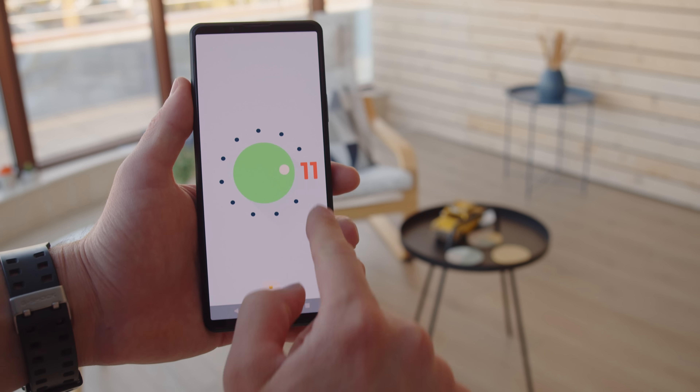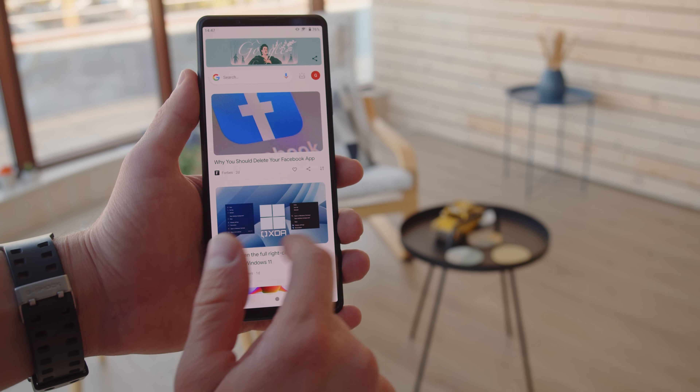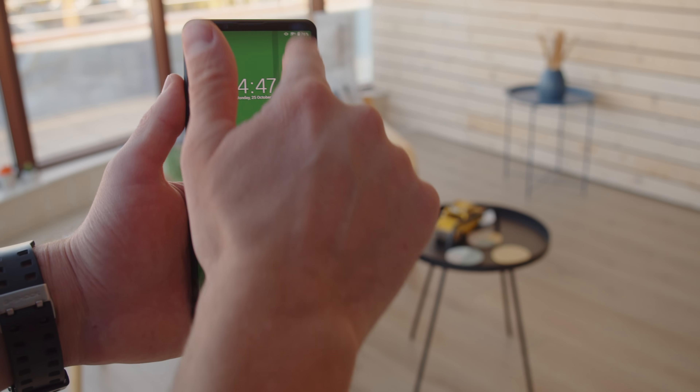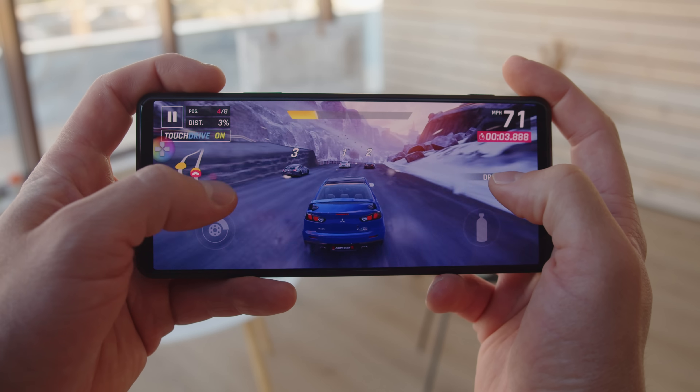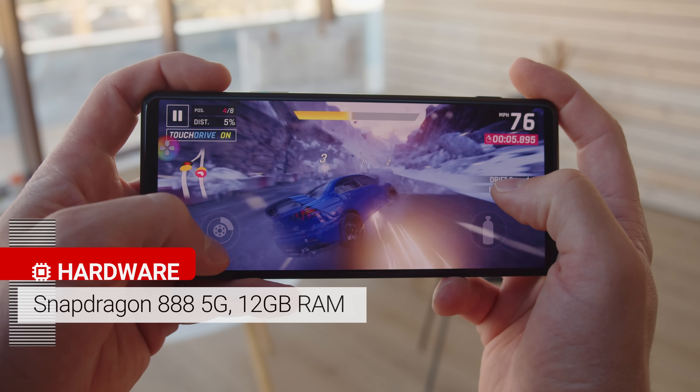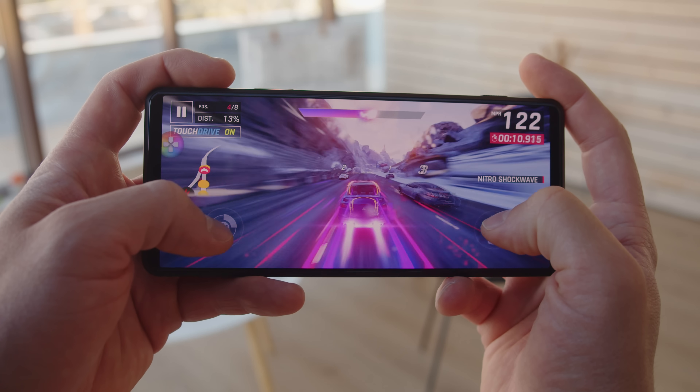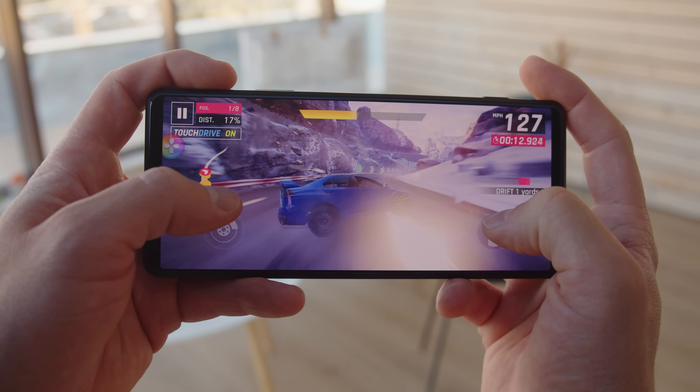The phone will sport Android 11 with Xperia UI on top. Xperias have a rather clean Android setup, and you'll see the biggest Sony touches in their camera apps. The chipset is the Qualcomm Snapdragon 888 5G, and the phone comes with 12GB of RAM and 512GB of storage, with a card slot if you need extra storage.